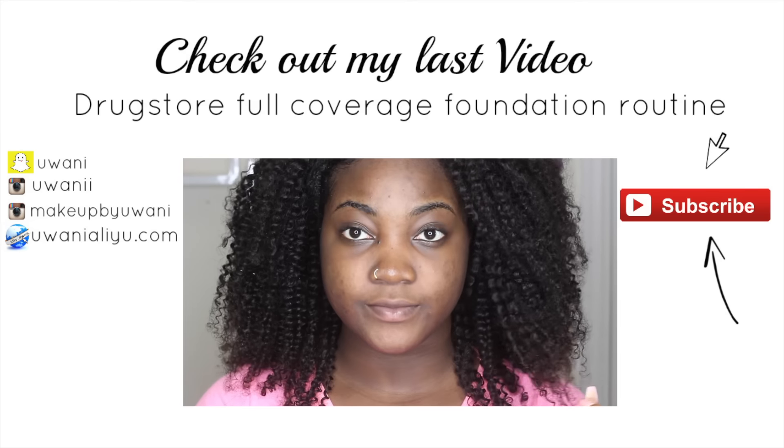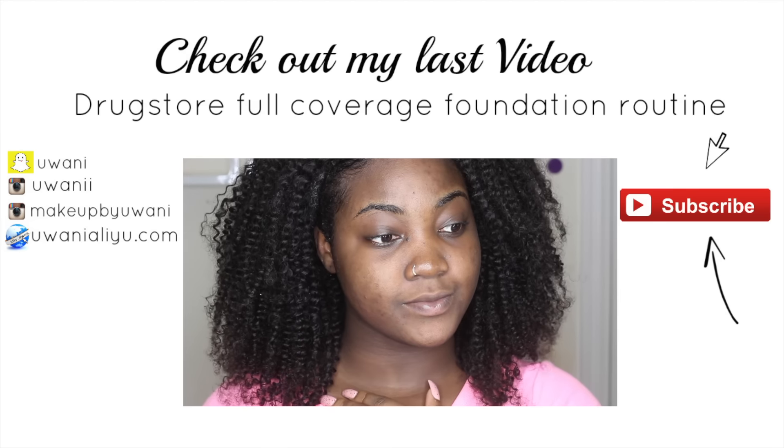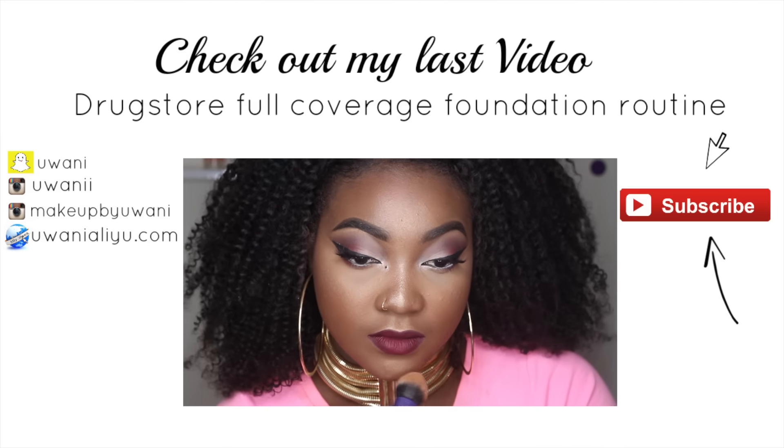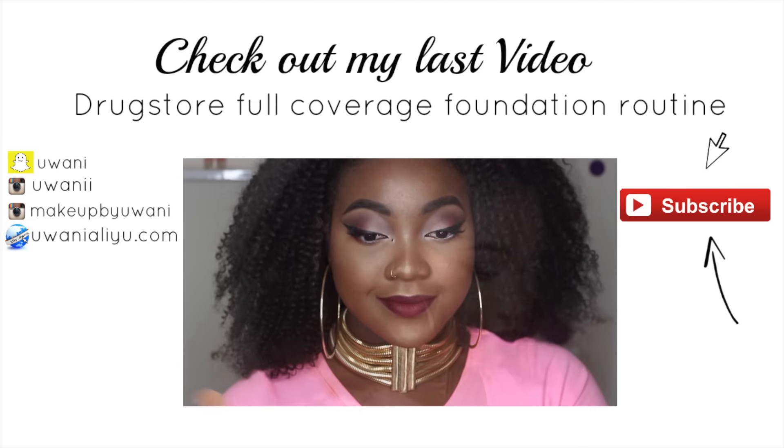Hey guys, welcome back to my channel! This tutorial is a makeup tutorial on my foundation routine — highlights, contour, all of that — and it's mainly drugstore and affordable products.